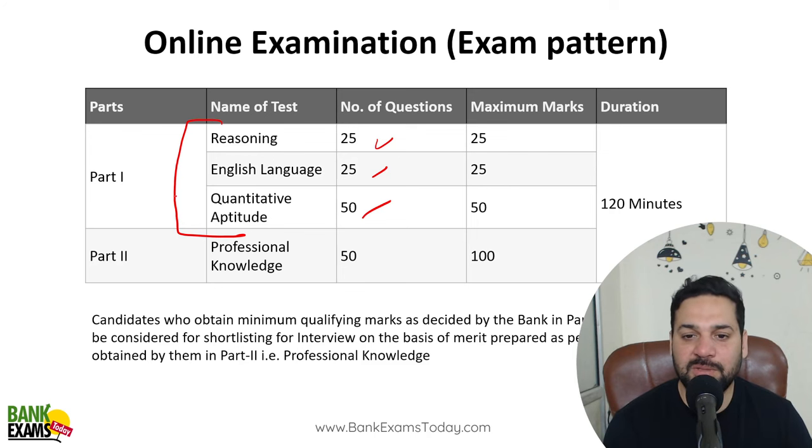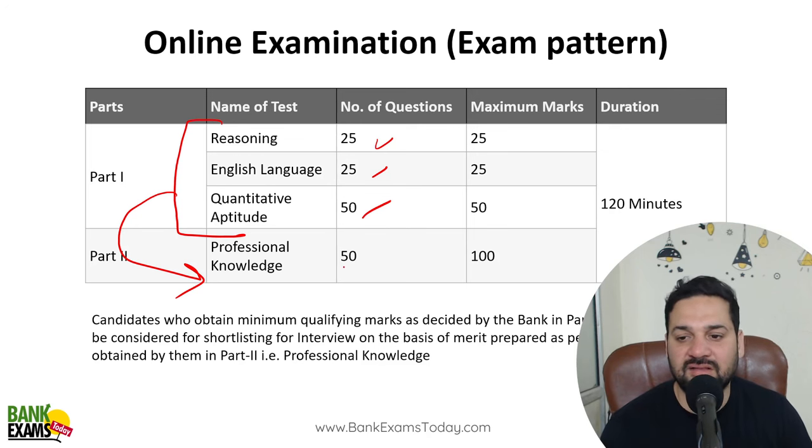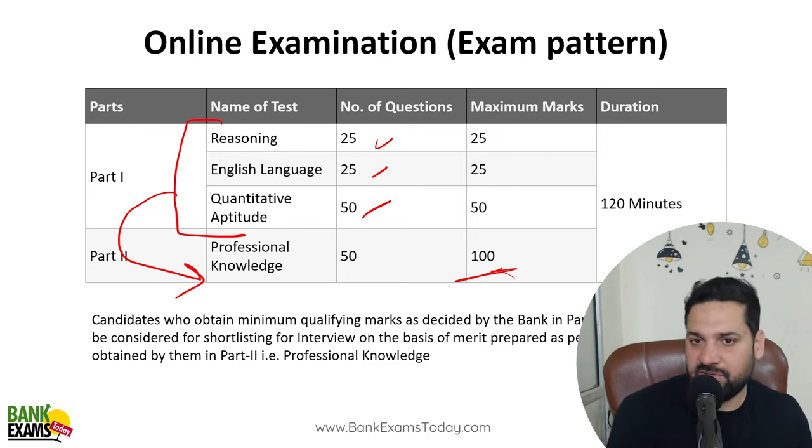If you are able to score minimum marks, then the Professional Knowledge paper will be checked and interview letters will be given on the basis of marks scored in Professional Knowledge. The cut-off for the interview will be made on the basis of scores in Professional Knowledge, and the final cut-off will be made from that combined score.